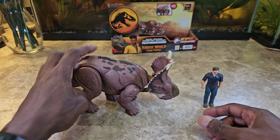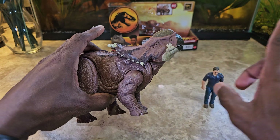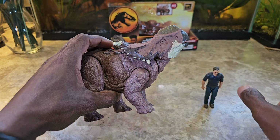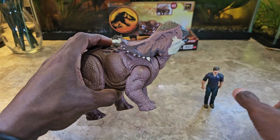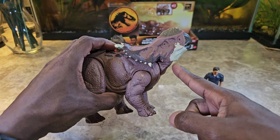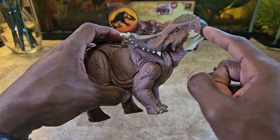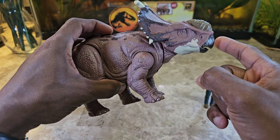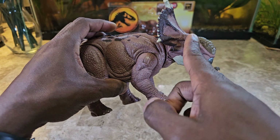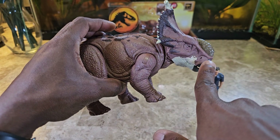I do like the sculpt and I like the action feature. The way the head gets thrown back looks like it's roaring — like it's about to get into a battle with another male, or signaling females, or warning others of a threat. That pose looks nice, especially because the neck angles up and the separate head joint also faces upward, rather than staying forward. They could have been lazy and left the head facing forward when the neck goes up, but they didn't, and I think that's great.